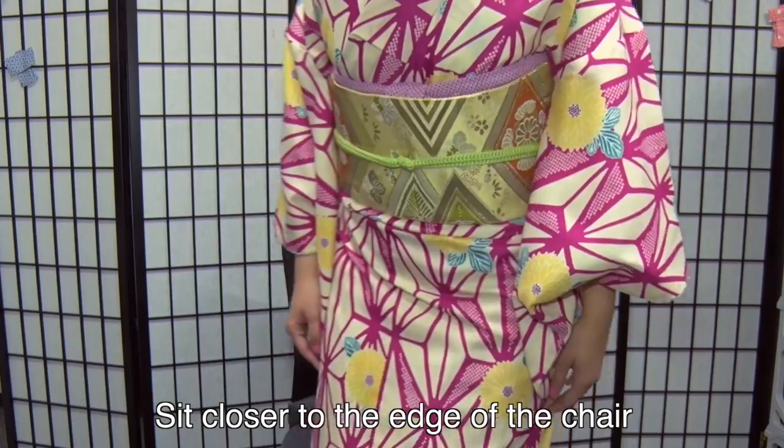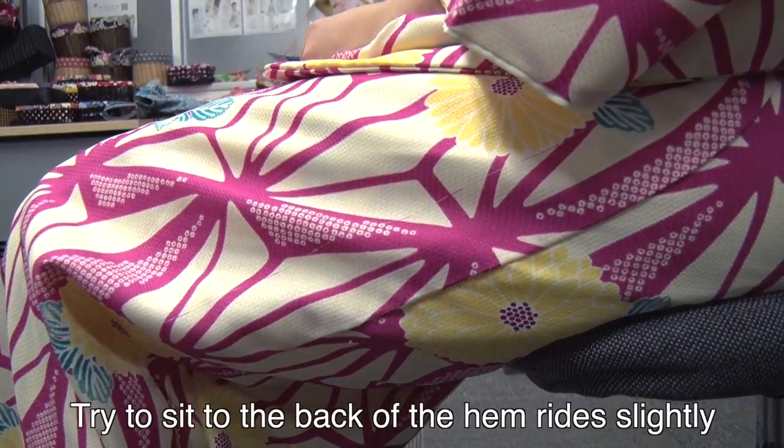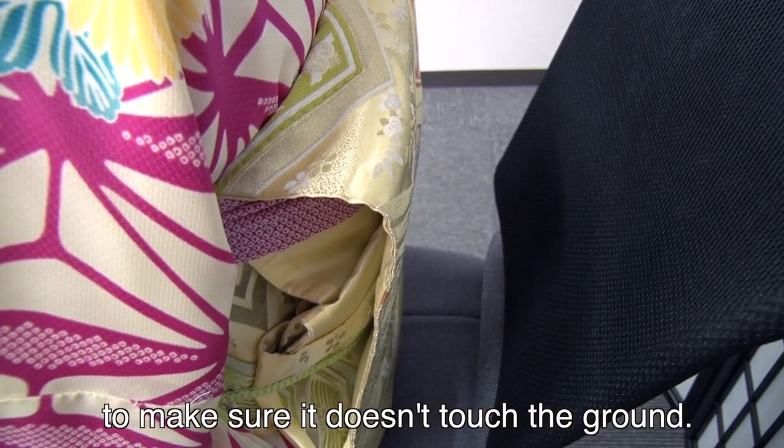Sit closer to the edge of the chair without resting against the back so as not to crush the obi. Try to sit so the back of the hem rides slightly into the back of your knees to make sure it doesn't touch the ground.